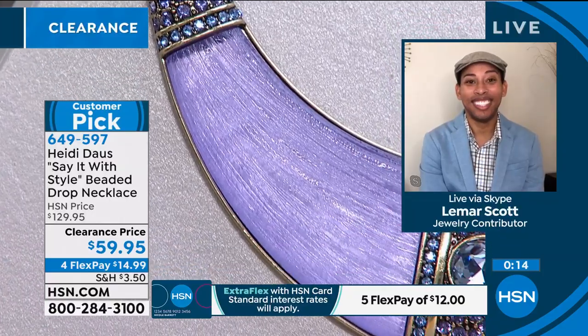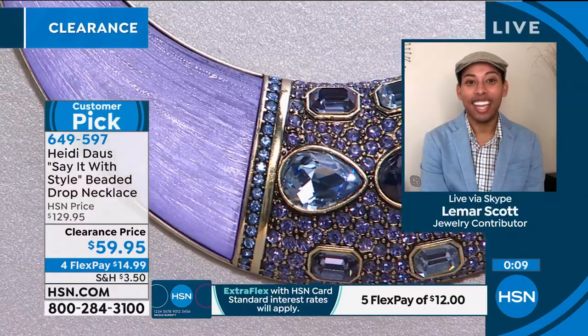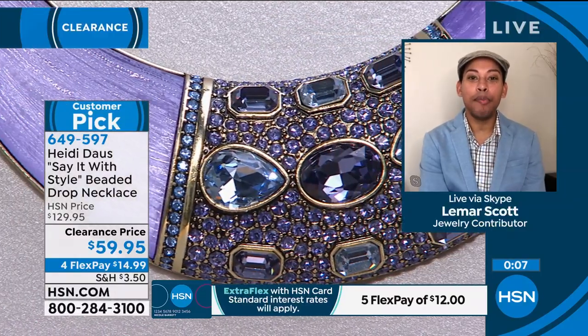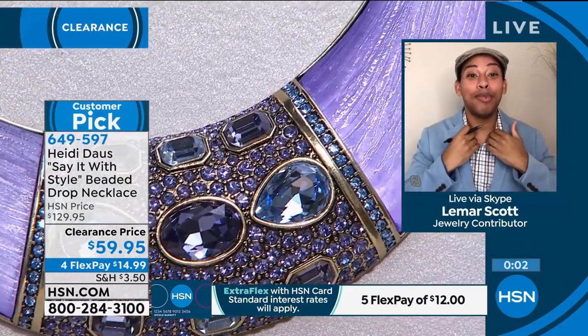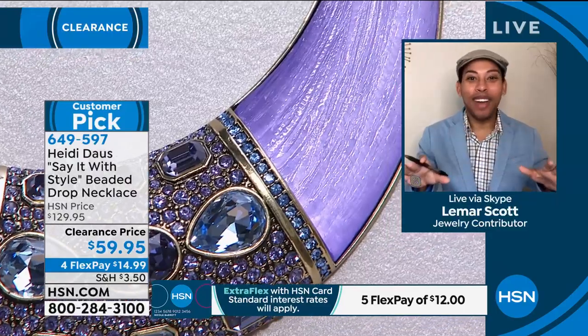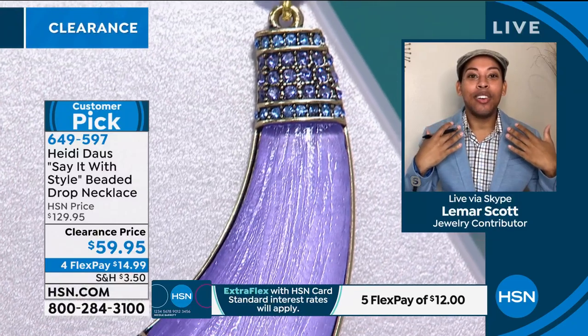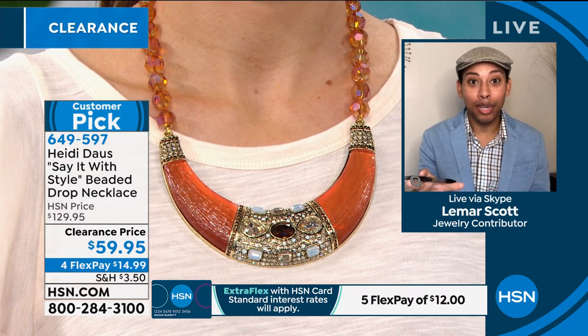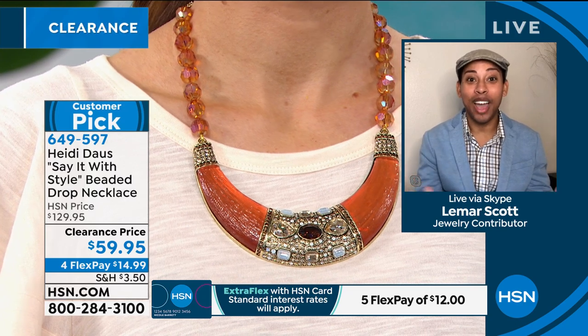You also have the copper as well — it's absolutely gorgeous. I love that it's a bib style, so it just fills the neckline. This is going to be a bib style necklace that fills the entire neckline. It's going to lay flat on the décolleté. When you walk into a room, it's the first thing that people are going to notice. Second is going to be your smile, because when you wear this, you can't help but smile — you just feel so empowered.